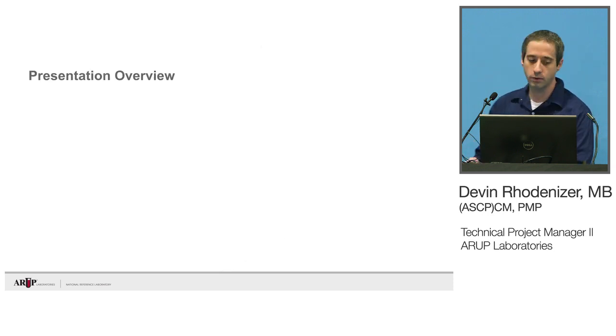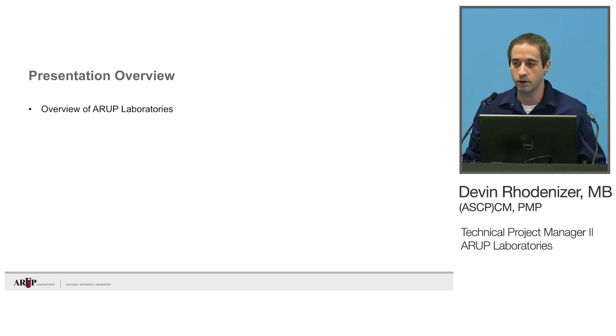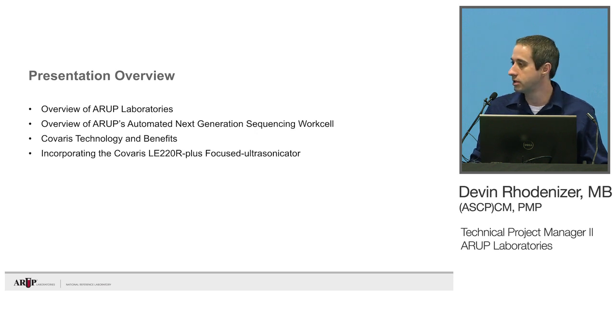I'm going to give you a little overview of the presentation today — a quick overview of ARUP Laboratories, a little overview of our automated next-generation sequencing work cell, and then go into the Kovaris technology and the benefits of that technology, and then into the meat of the presentation, which is our experience incorporating the Kovaris into our work cell.